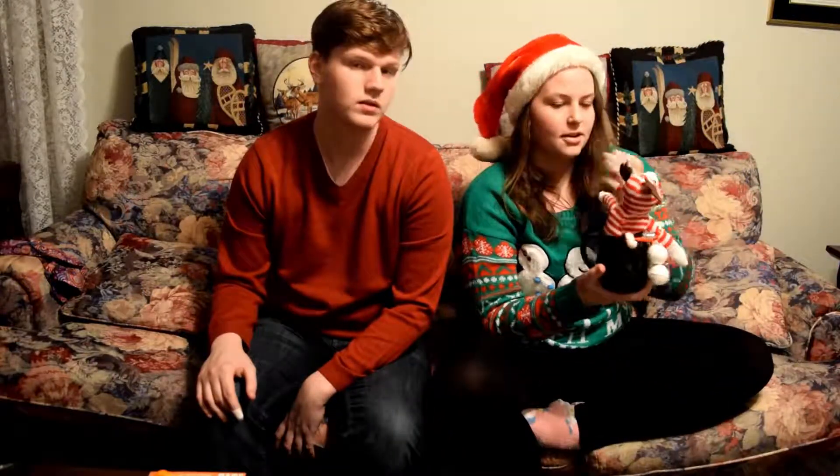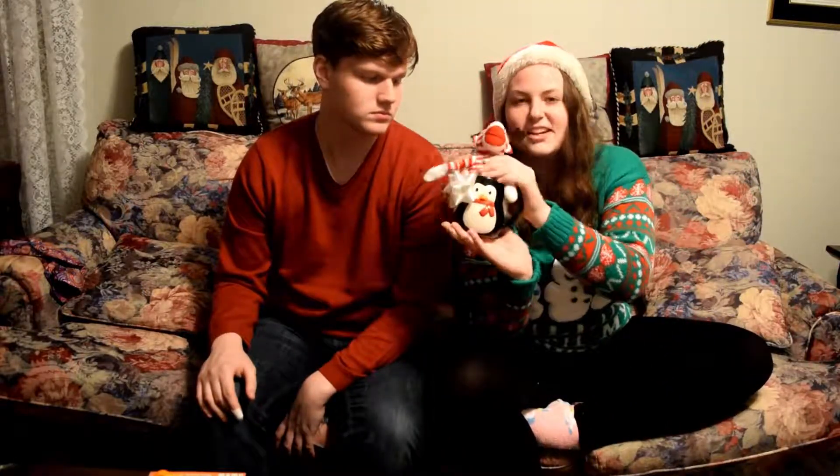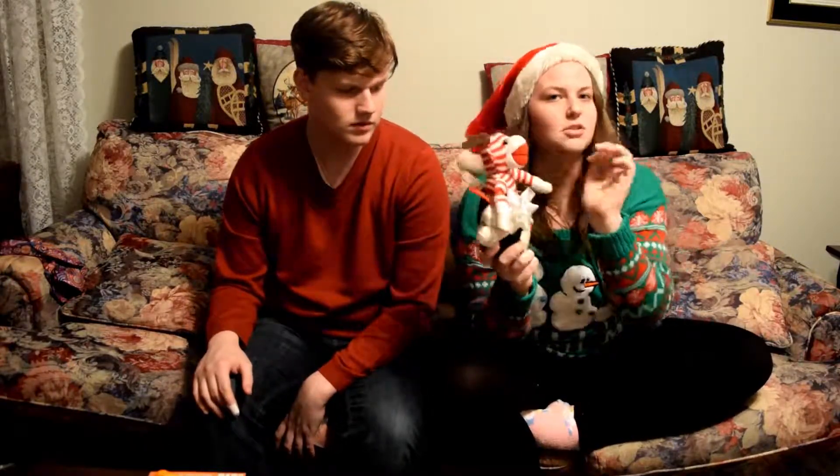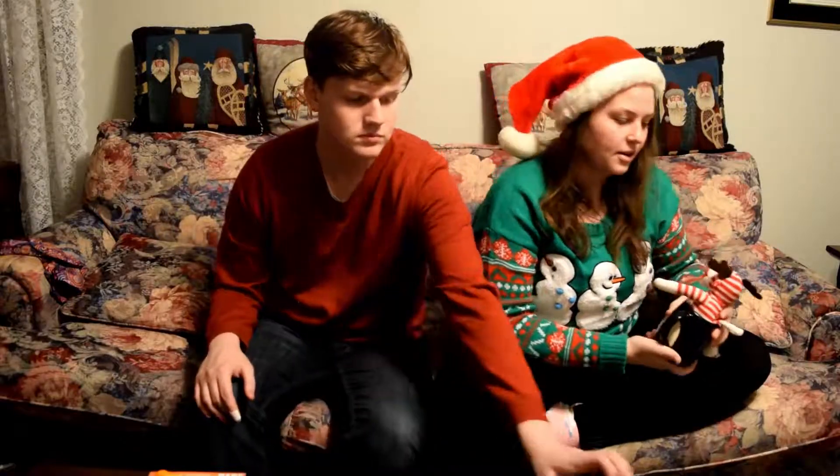My cousin got me this little sock monkey with a mug, little bath bombs, and lotion.